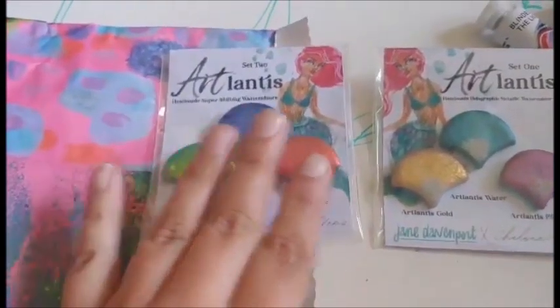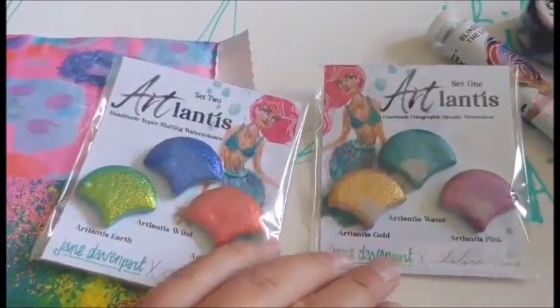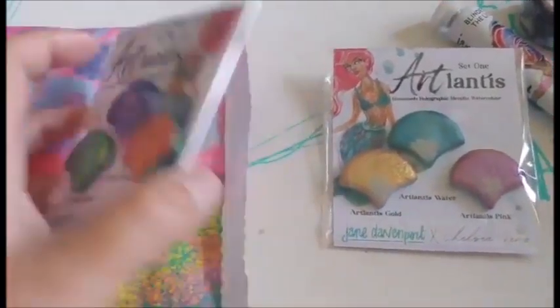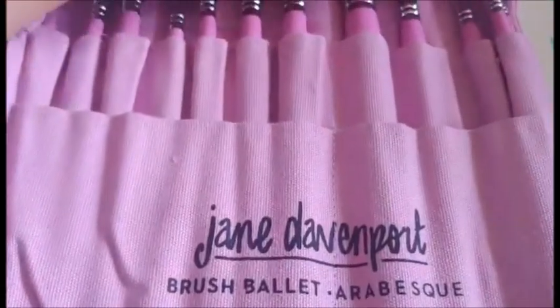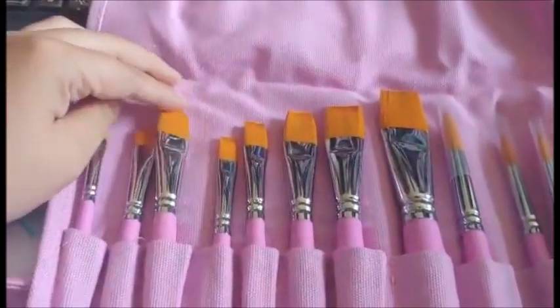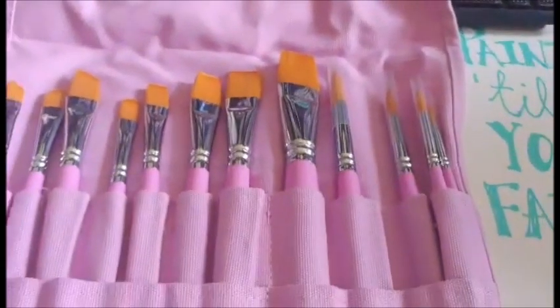The Artlantis watercolor — I've been wanting these for a long time, but they're always sold out. Finally snatched them while I could. The latest brush ballet — more paintbrushes.